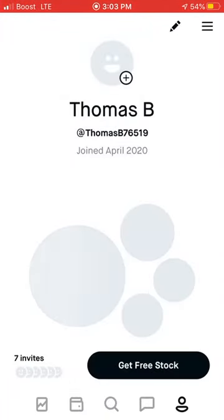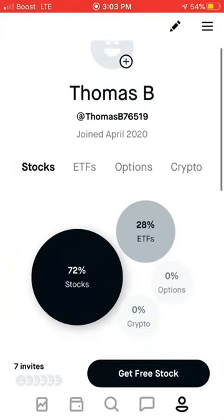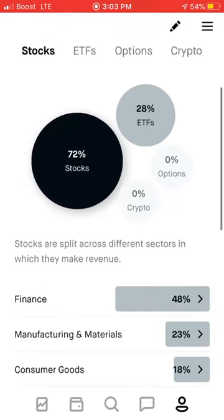We go to profile and you see this stuff. This is what's cool — it shows you the percentage of stocks versus ETFs versus options and cryptocurrencies that you have.